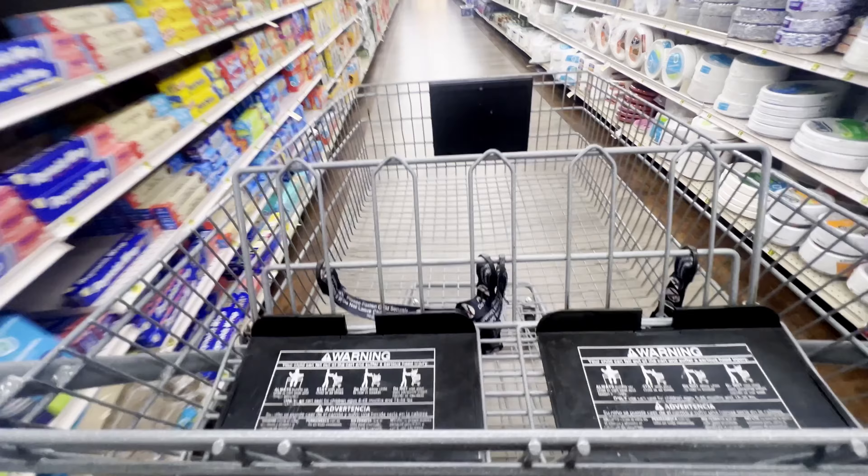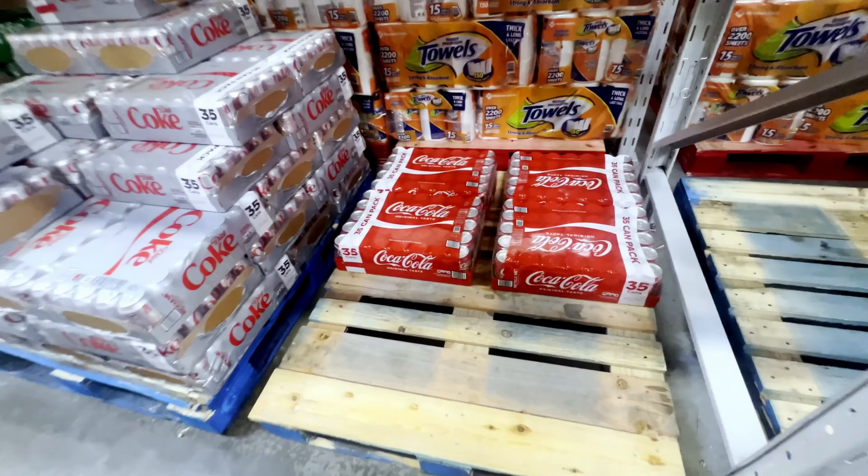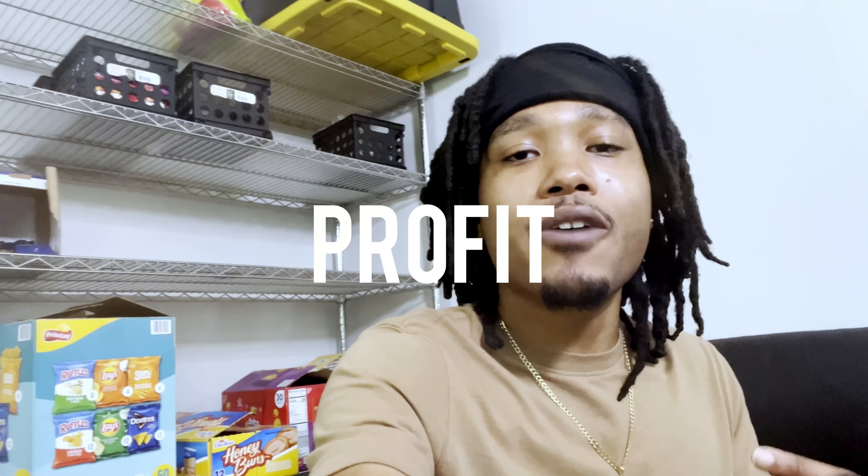Welcome back to the channel that's made for hustlers like you and me. Today I'm going to take y'all along with me to do all the shopping for the products going in my vending machines. I'll tell y'all every store I'm going to, how much I'm buying each product for, and how much I'm selling each product for, so we can figure out the profit from each product.